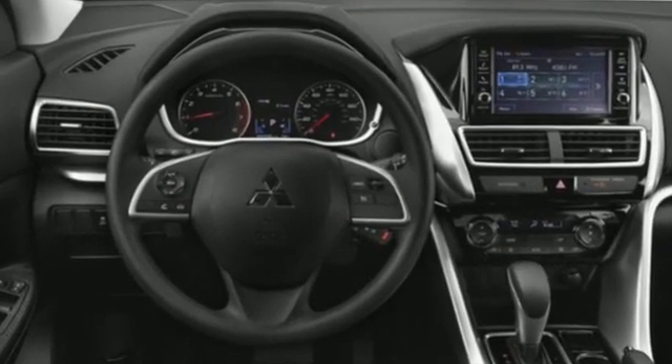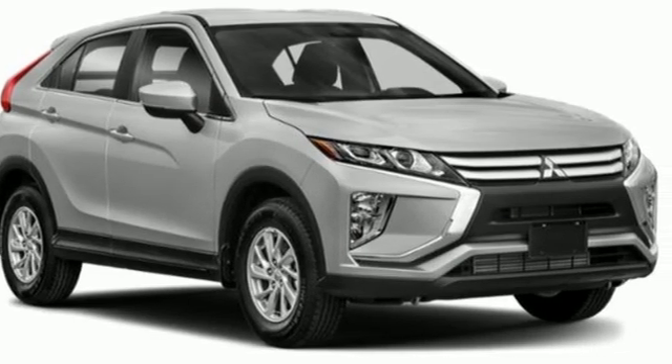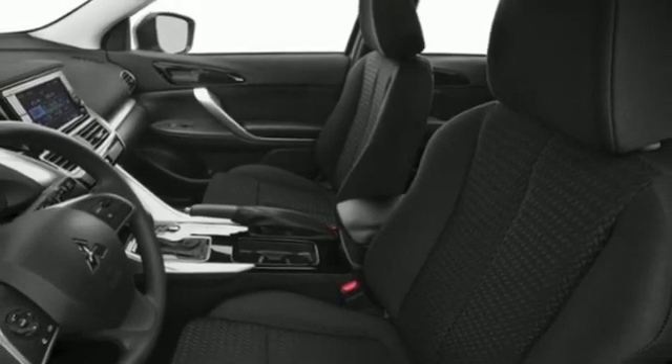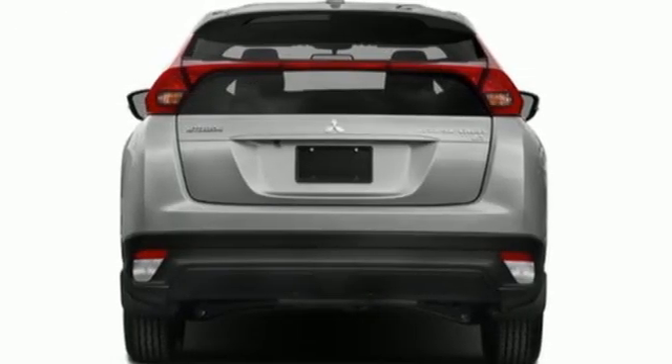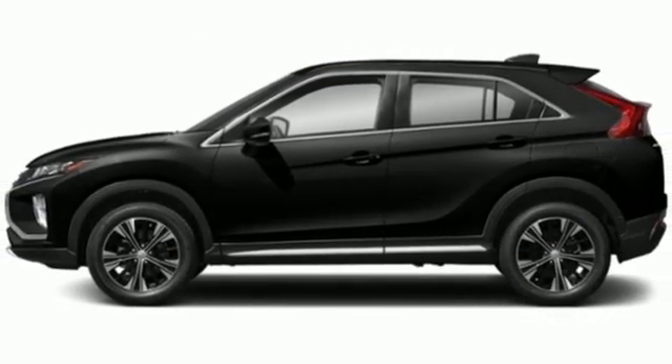Intercooled turbo inline four-cylinder engine, front heated leather bucket seats, external memory control, dual zone climate control, two USB ports, voice activation, aluminum wheels, eight-way driver seat control, and LED low and high beam headlights.